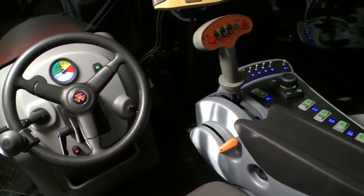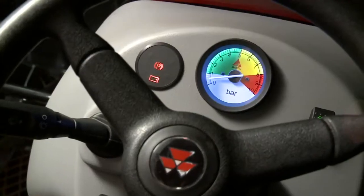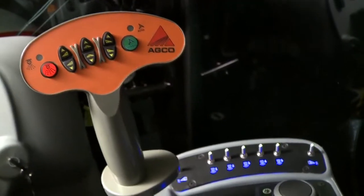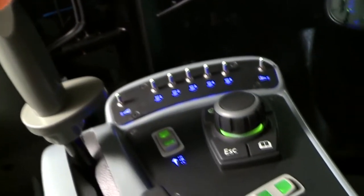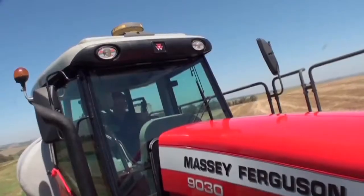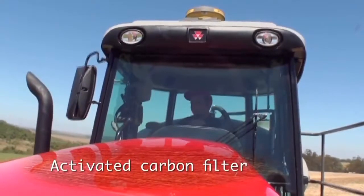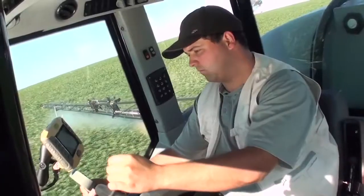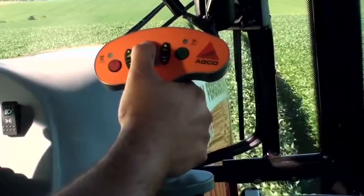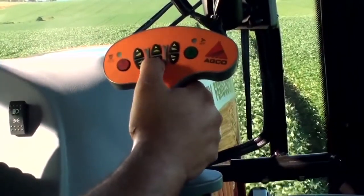The cab is very comfortable, with well-positioned controls. It provides low noise and vibration levels and is fully sealed. Excellent visibility for the spray boom and tyres, along with a multi-purpose handle and much more.